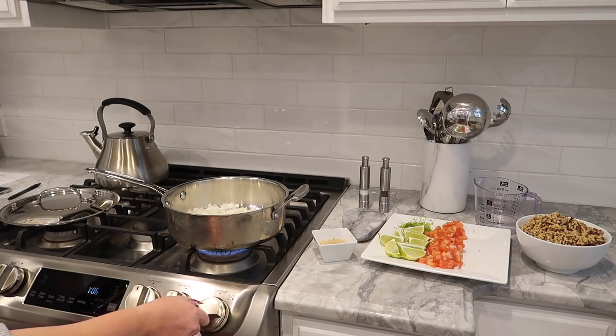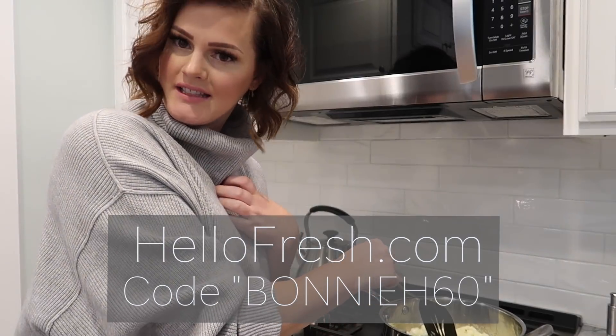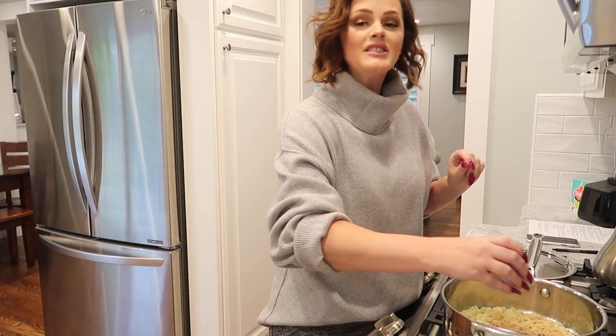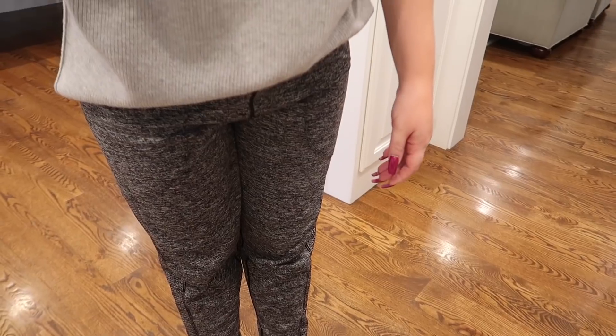Yes mama! If you guys go to HelloFresh.com, you will get $60 off if you use my code BONNIEH60. If you guys go do that, you will get two free meals in your first three boxes — so that's a total of six free meals. Six free meals like this, that is a deal. The only thing better than free HelloFresh meals is going to work in your sweatpants. You're welcome. But seriously — sweatpants, free meals. It's a done deal.